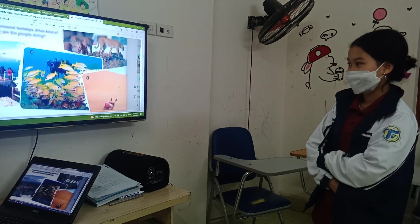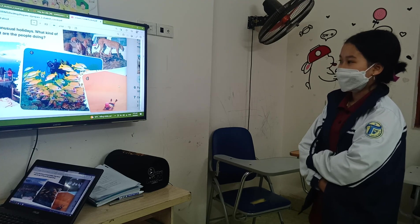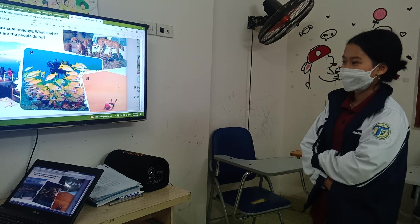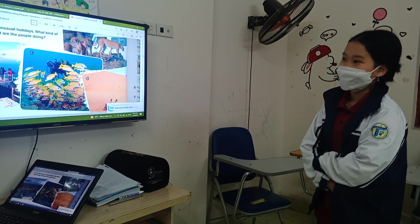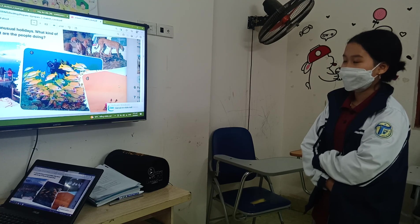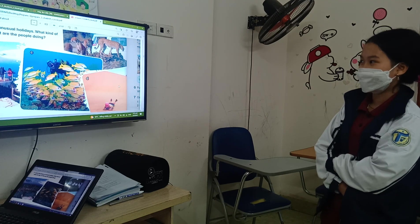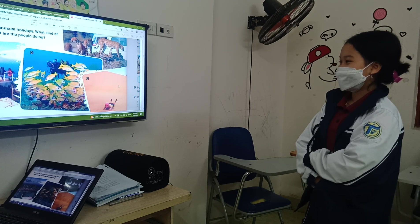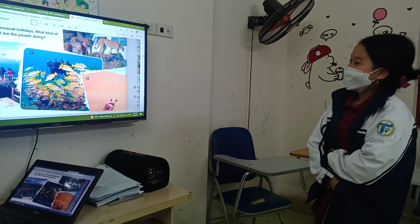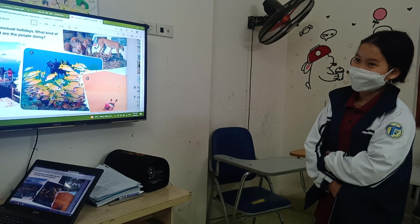Now, what about this one? These are other kinds of holiday. What do you see? I can see a man, a shark, fish, swimming. And the fish swimming as well. So do you like diving? I like it. Why? Because it's funny and happy. It's funny and happy when you can play with the fish, right?